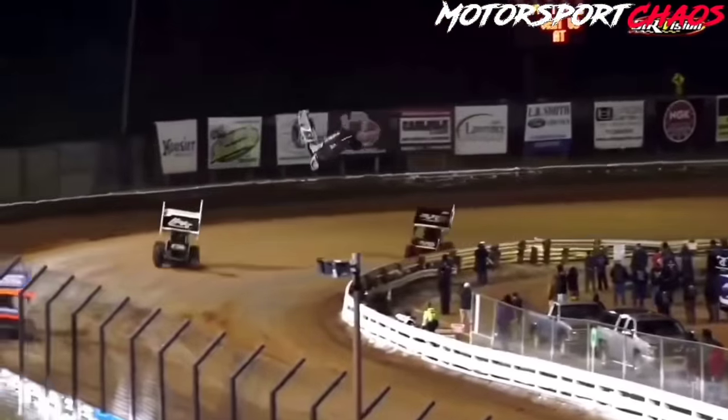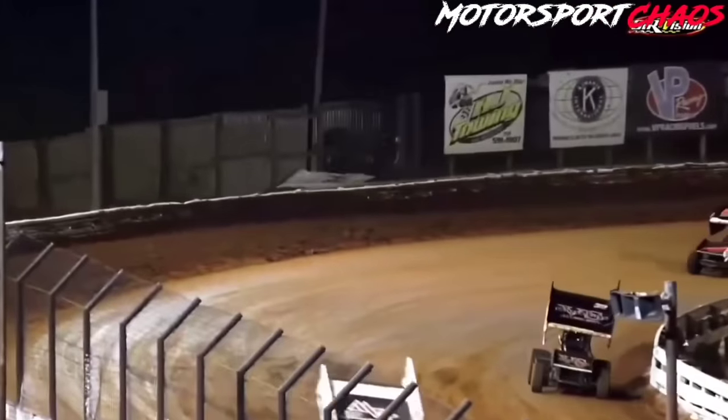Car upside down, hard flip over, turns three and four out of the ballpark — in, over, in. Brent Marks in the number 19.